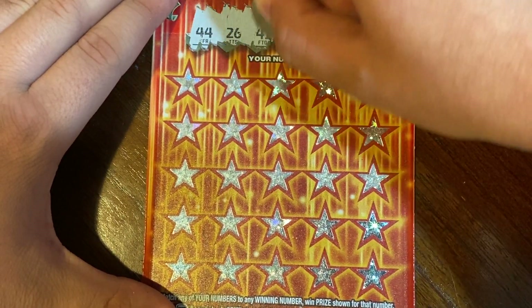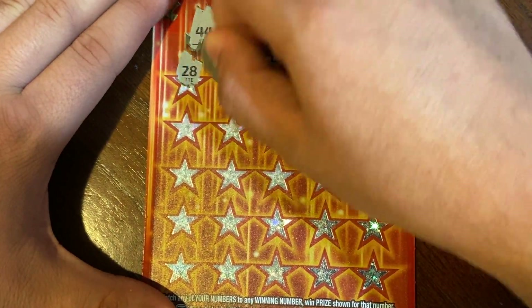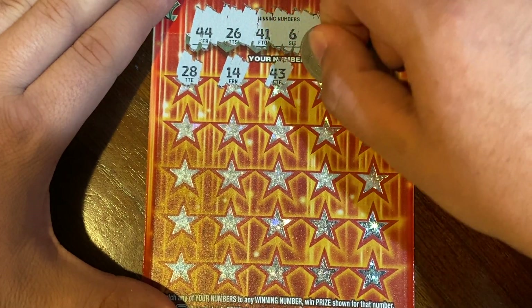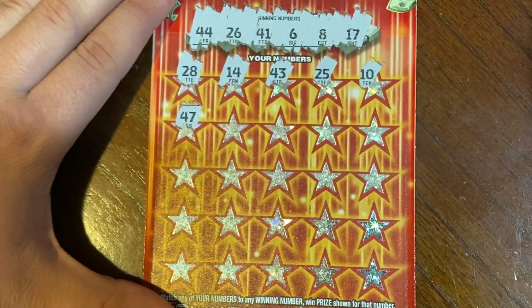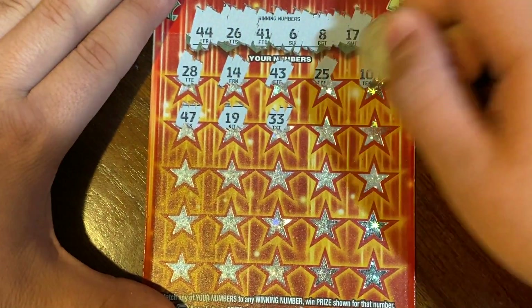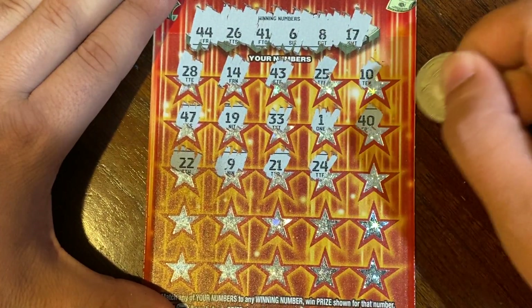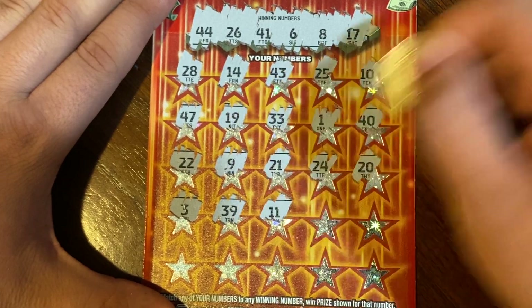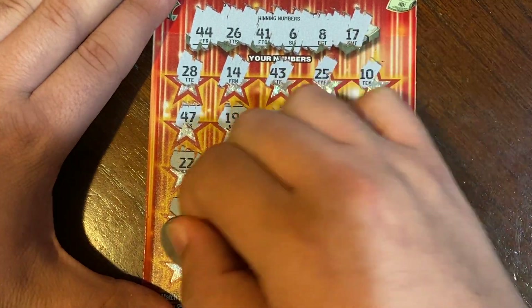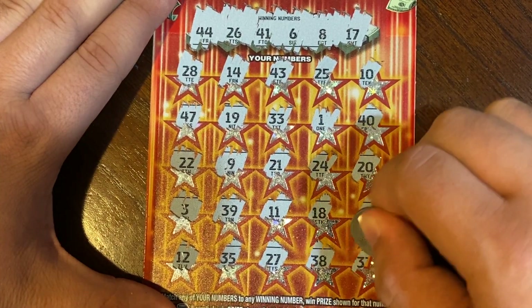Set for Life winning numbers are 44, 26, 41, 6, 8, and 17. Numbers revealed: 14, 14, 14, 43, 44 — got a match! 25, 26 — another match! 10, 47, 19, 33, 1, 40, 41 — another match! 22, 22, 9, 8 — a match! 21, 21, 24, 24, 23, 39, 11, 18, 17 — and that's a match! 7, 12, 35, 27, 38, and last spot is 37.